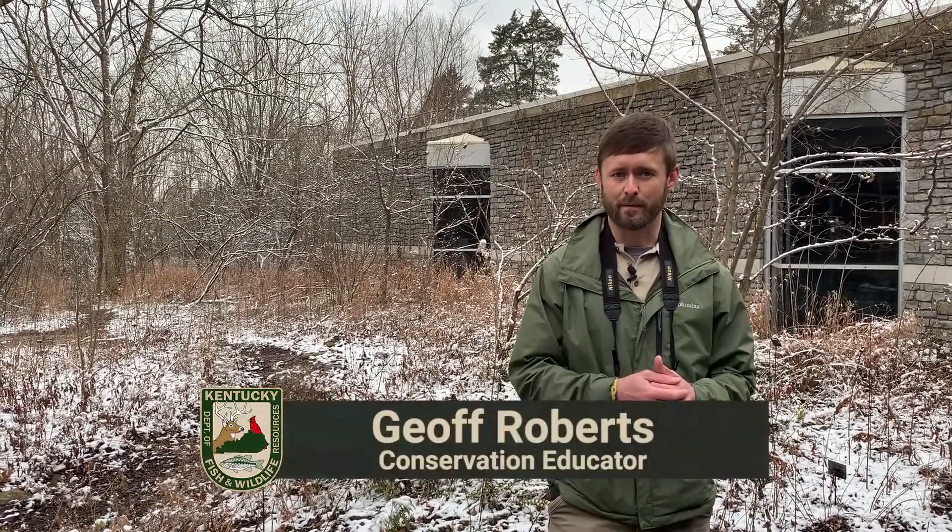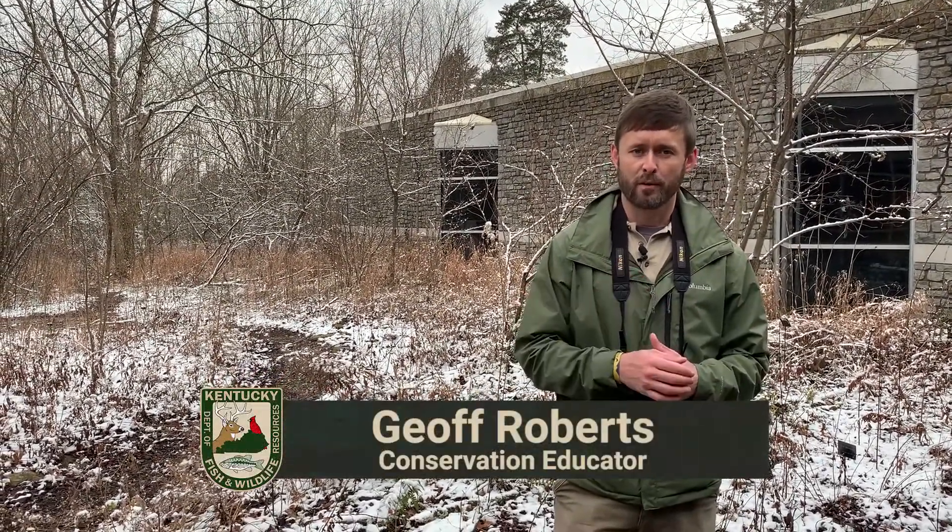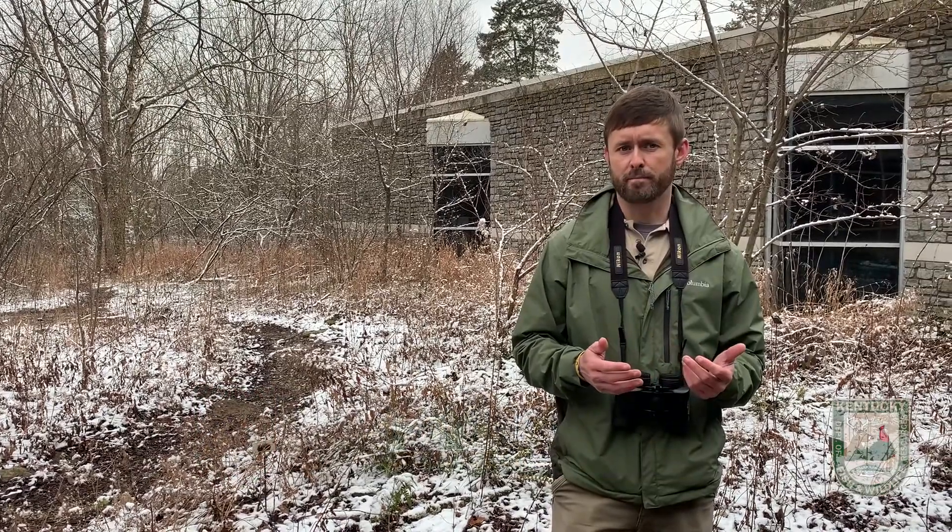Hey everyone, Jeff Roberts here at the Salado Wildlife Education Center. I want to talk with you a little bit about how some species of birds deal with cold weather and deal with the wintertime.